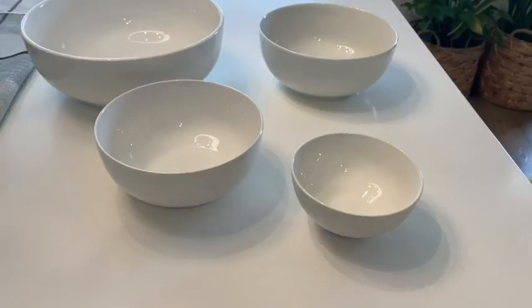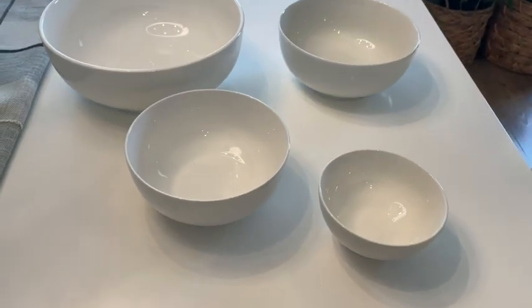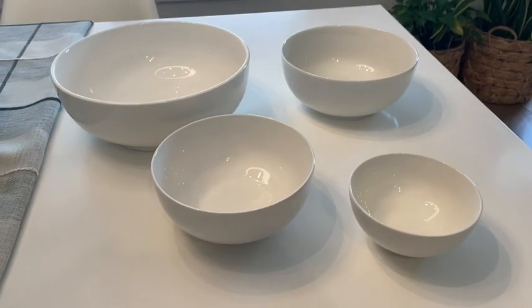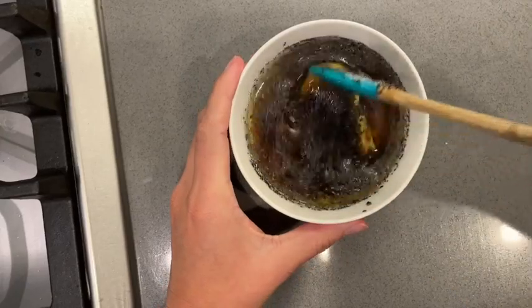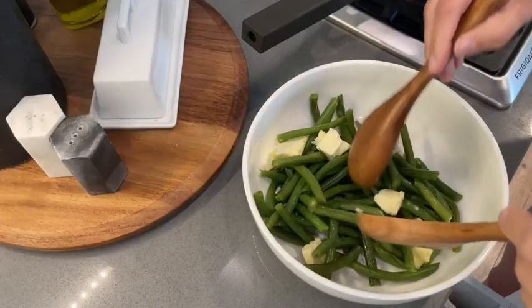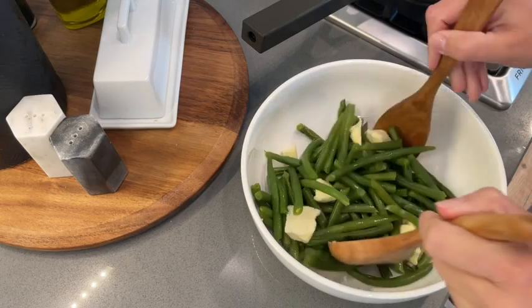Hi there, I'm Christy with WTI, and I'm here to share with you something I use in my kitchen almost every single day. These are bowls from Doan. I really like these because they're dual purpose. I will utilize these for mixing. What's convenient is there's four different sizes here, so whether you're mixing a lot of ingredients or a little, chances are you can find the size that you need.